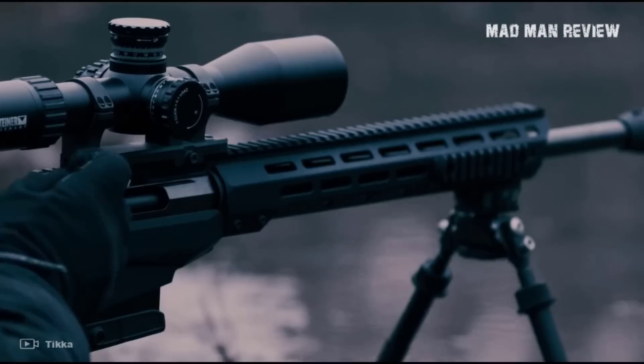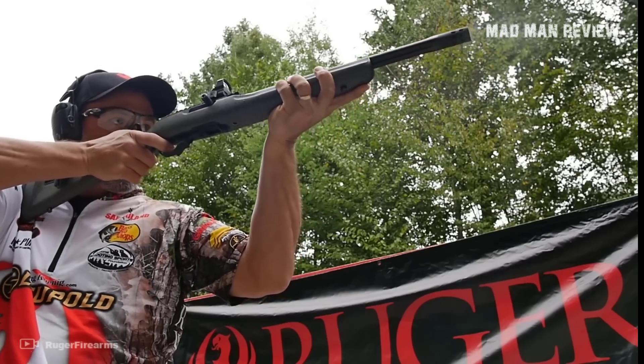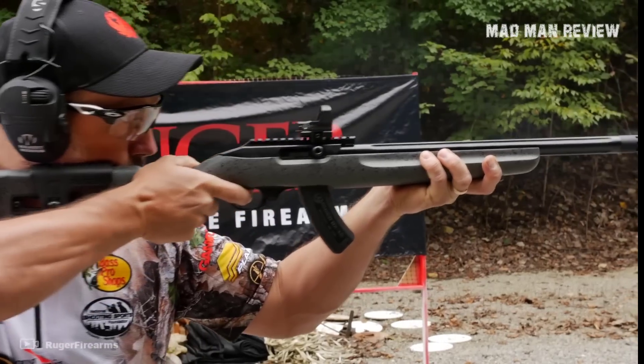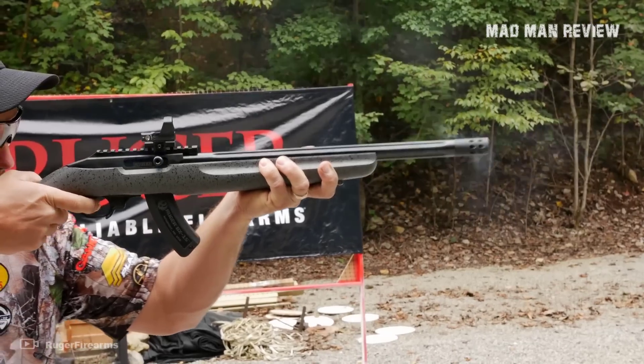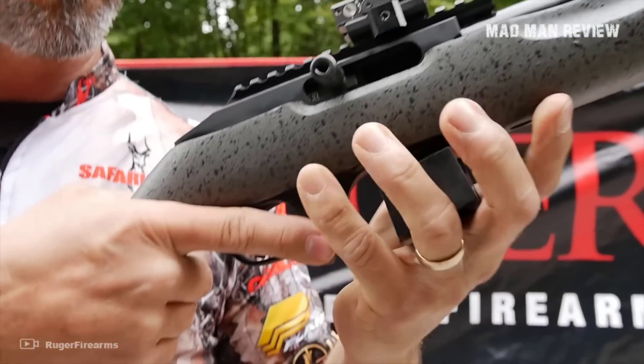Given the caliber's small size, the recoil is also manageable, even for young shooters. Thanks to their popularity, literally every manufacturer is making at least one rifle in that chambering. For this reason, I have here a list of 10 .22LR rifles that I think are worth every penny.